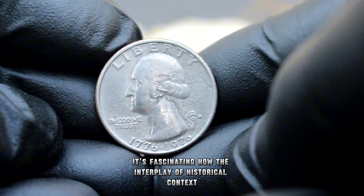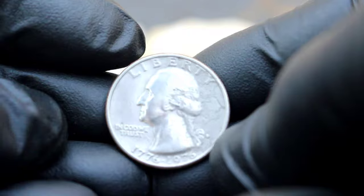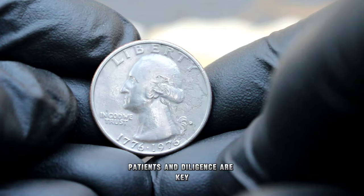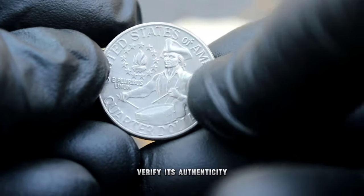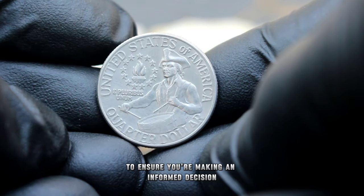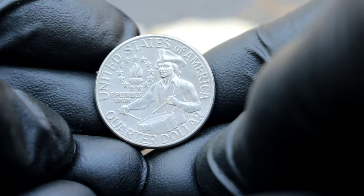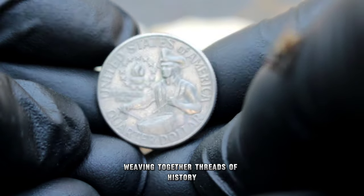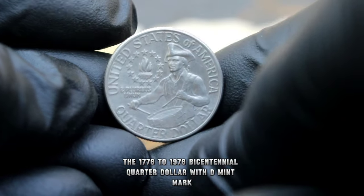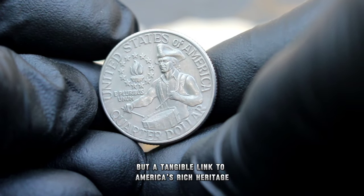It's fascinating how the interplay of historical context and collector demand can shape the value of a coin. For enthusiasts looking to add this piece of American history to their collection, patience and diligence are key. Research the coin's background, verify its authenticity, and consider consulting with reputable dealers or experts to ensure you're making an informed decision. Each coin tells a unique story, weaving together threads of history, artistry, and culture. The 1776 to 1976 Bicentennial quarter dollar with D mint mark is not just a piece of currency but a tangible link to America's rich heritage.